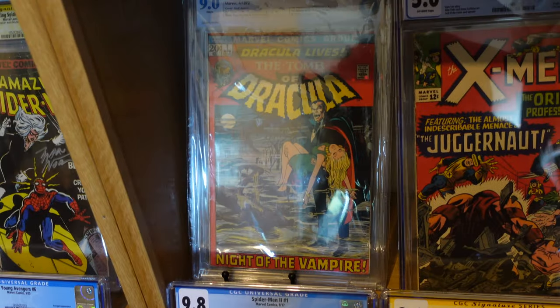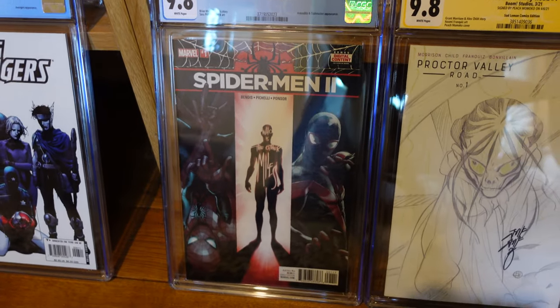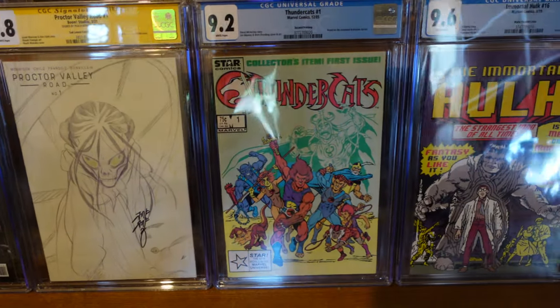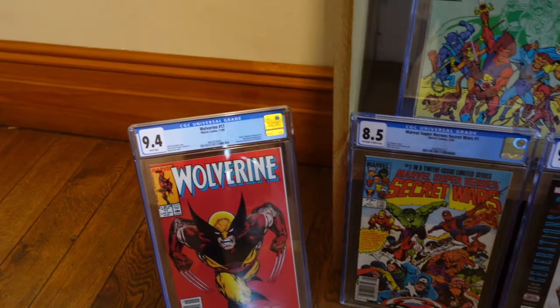I am going to get that sent off and get it pressed and graded with CGC. Then there are a couple of modern books here: Proctor Valley Road, Thundercats, Immortal Hulk number 16 with the 16-bit variant, and Frankenstein's Monster - another great book.